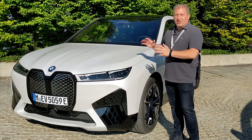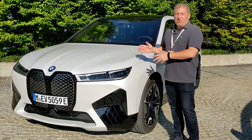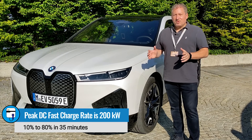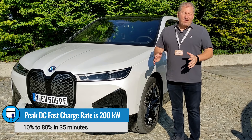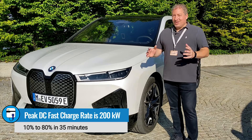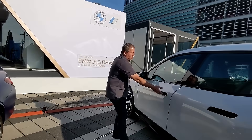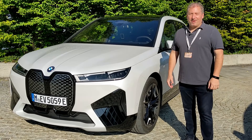We're going to do first drive impressions, a walk around of the vehicle, and check out the interior features. This vehicle goes on sale in 2022. It can DC fast charge at rates up to about 200 kilowatts, and BMW says it will recharge from 10 to 80% in 35 minutes at a DC fast charger that can deliver more than 200 kilowatts. You can't plug into a 50 kilowatt DC fast charger and expect to charge that quickly. So I'm going to hop in the car now, take it for a ride, and then we'll talk more about this really interesting offering from BMW.